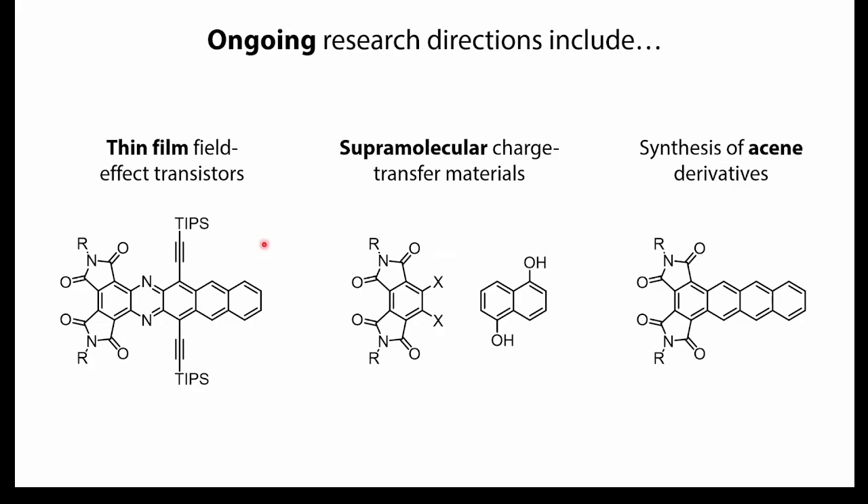We have several ongoing research directions. The Bunz group is looking at these molecules in thin film field-effect transistors to see if they are good n-type materials. We've also got work looking at these as supramolecular charge-transfer materials: the diimides are electron-accepting and interact with electron-rich molecules. Simply physically mixing and grinding the two colorless powders together produces a really vibrant red — interesting properties emerge. Finally, for the organic chemistry side, we've been synthesizing versions with no heteroatoms in the backbone — no nitrogens, sulfurs, or oxygens — to see how the imides affect properties when you lose the electronegativity of nitrogen.